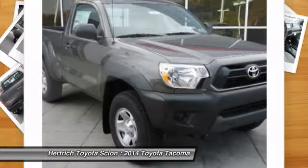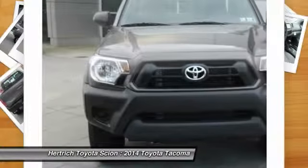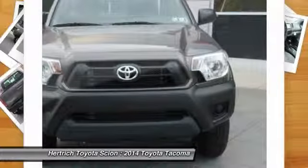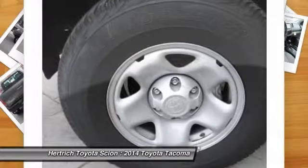Compared to full-size trucks, the Tacoma is more maneuverable, and especially in regular cab versions, can be parked in places a full-size truck never could. With a four-cylinder engine, the Tacoma is one of the most fuel-efficient pickups available.